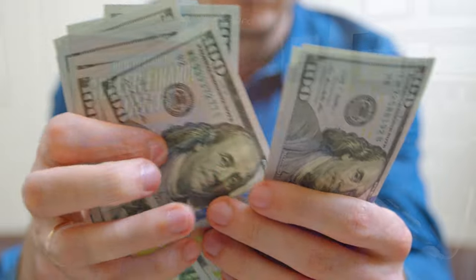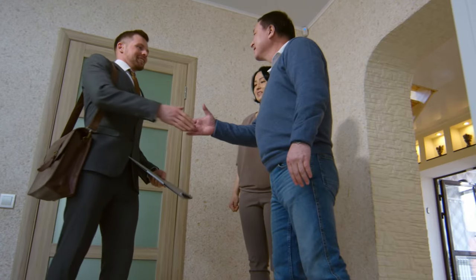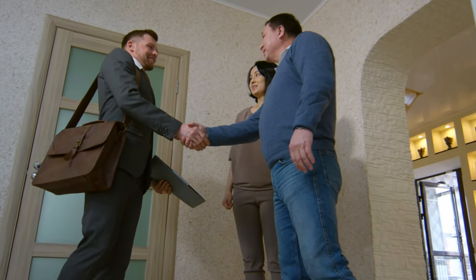Today, I'm going to share with you how to structure an offer with one of the most profitable real estate strategies, and that is seller financing. I'm going to cut through the fluff so you can quickly learn how to structure these offers and make it a win-win solution for everyone.